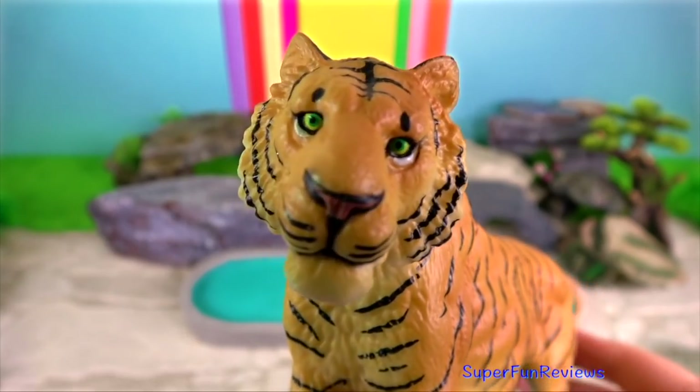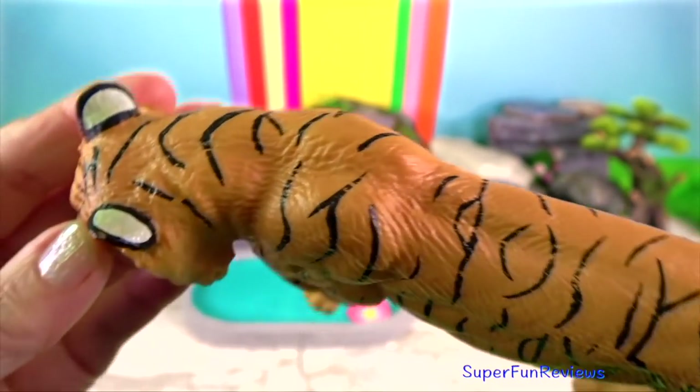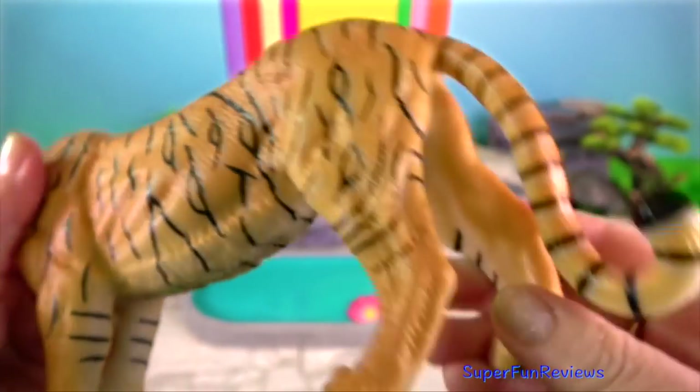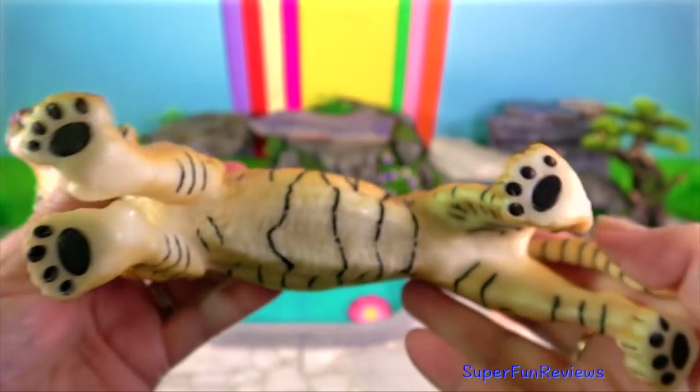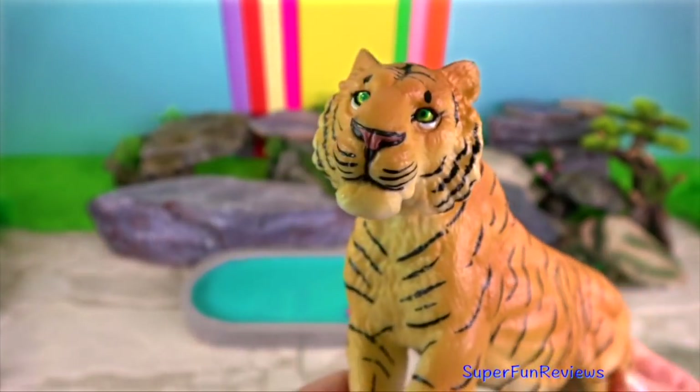Tiger. Tigers are solitary hunters and generally search for food alone at night. They quietly stalk their prey until they are close enough to pounce. Then they kill their victim with a bite to the neck or back of the head.